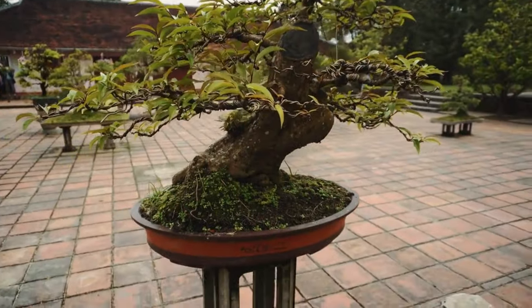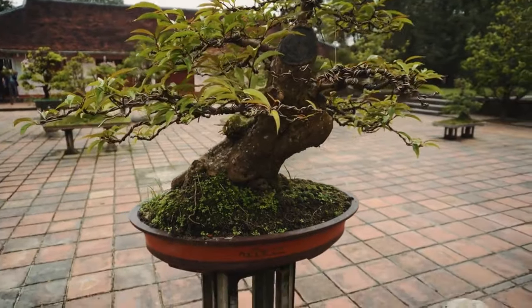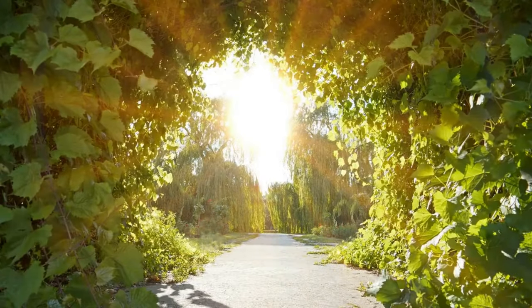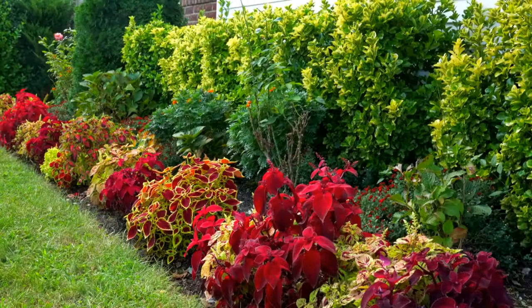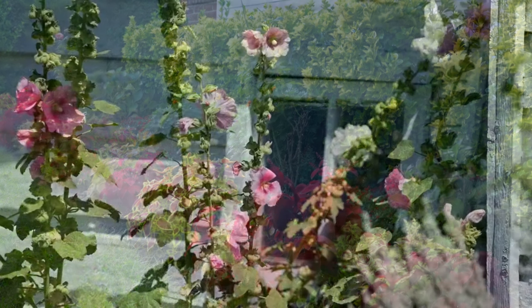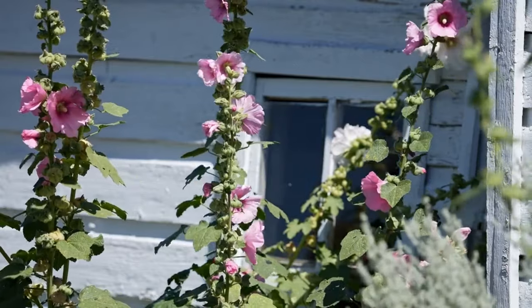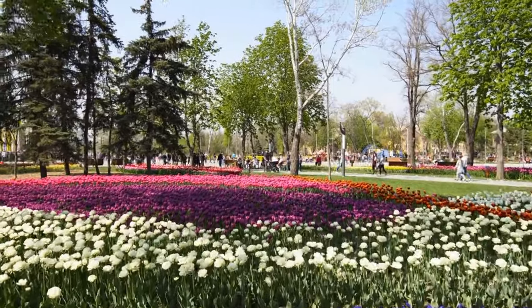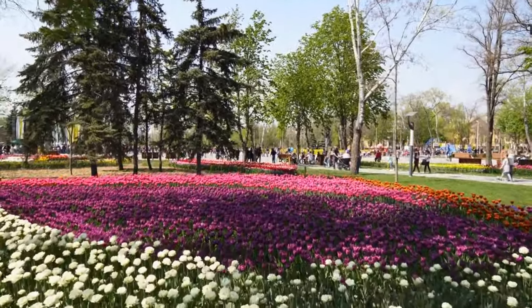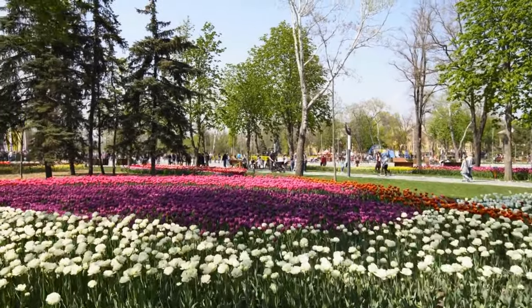Hollyhocks have a rich history, with their origins traced to Asia. They have been cherished in gardens for centuries and often evoke a sense of nostalgia for bygone eras. The majestic beauty of hollyhocks extends to landscaping options. Plant hollyhocks as stand-alone specimens to create dramatic focal points in your garden, or incorporate them into mixed flowerbeds, where they add vertical interest and complement other perennials and annuals.